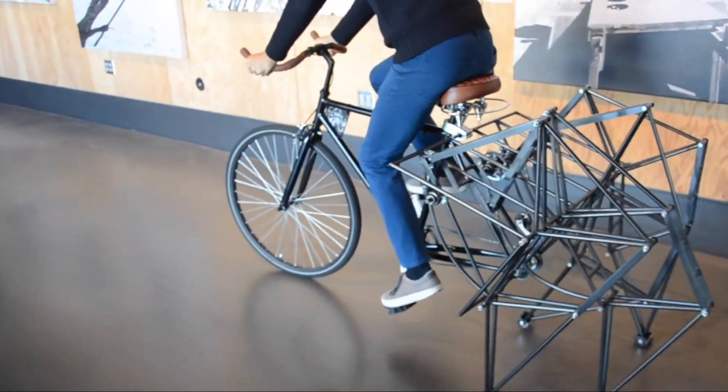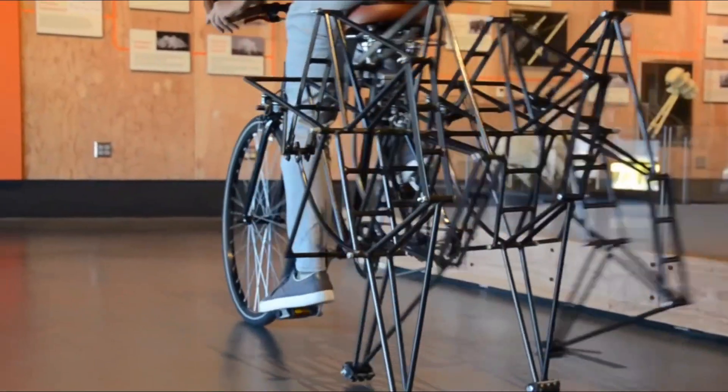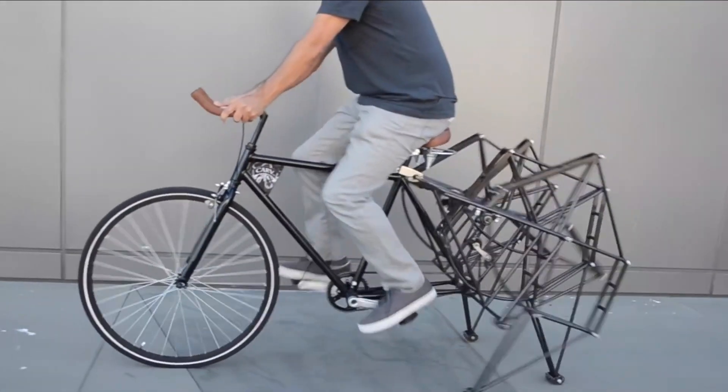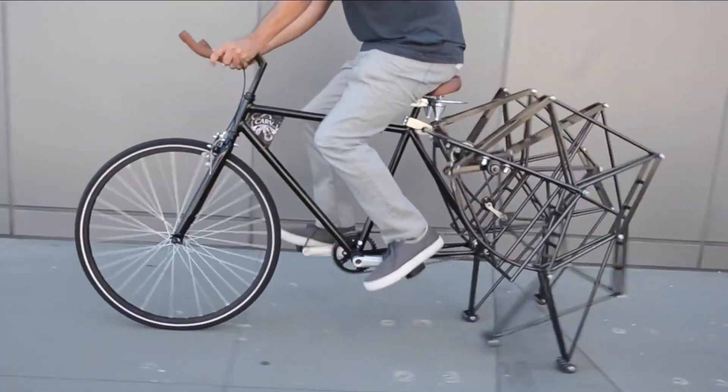The walking bike works by pedaling to power the four walking legs in the rear. It's not very efficient, but if you show up at the coffee shop on this thing you'll get a lot of hipster street cred. Unfortunately, only a few of these bikes exist in the world and it's not available for purchase.